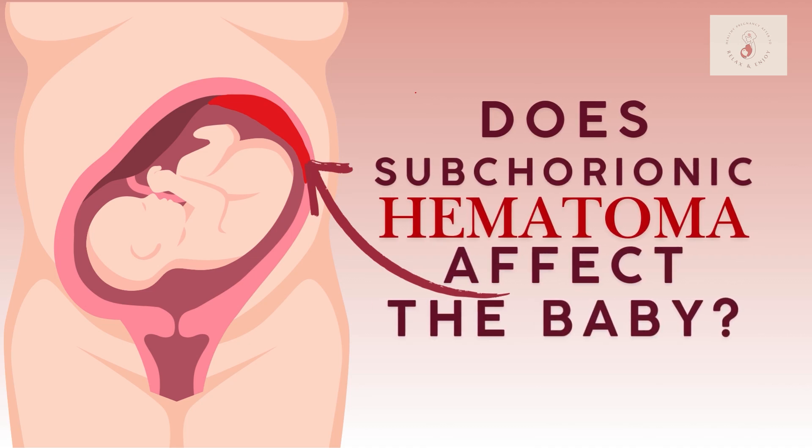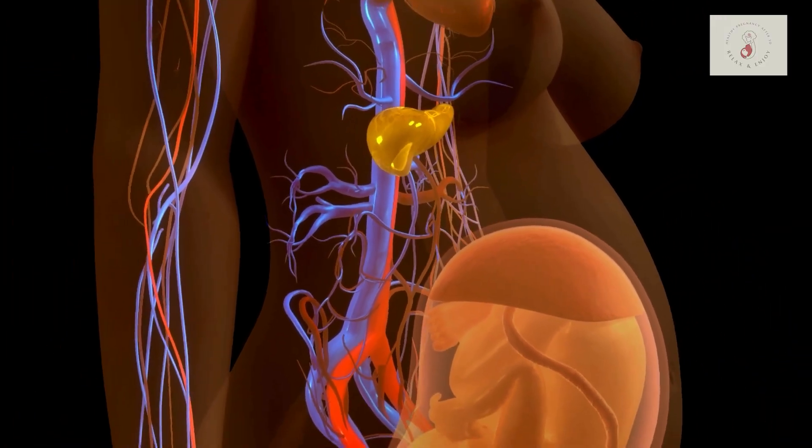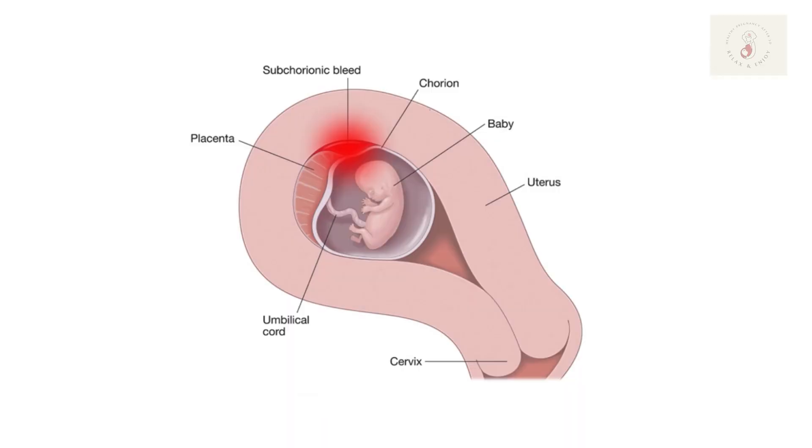One of the biggest questions I get about subchorionic hematomas is whether they'll affect the baby. In the majority of cases, a subchorionic hematoma does not impact your baby's health or development. Many times the body simply reabsorbs that blood and it goes away naturally without causing any harm to your baby or your pregnancy. If the hematoma is really large or persists for a long time, there's a slight increased risk of complications like a miscarriage or going into labor early, especially if the hematoma causes the placenta to separate slightly from the wall of the uterus. But I want to emphasize that many women with a subchorionic hematoma go on to have healthy full-term pregnancies, and these risks are really limited to hematomas that are extremely large and persisting over time.